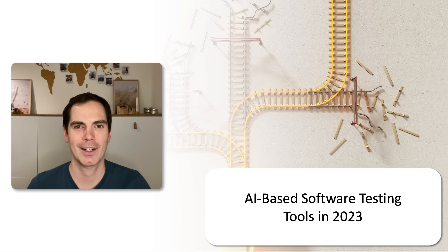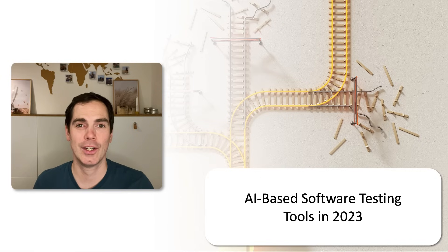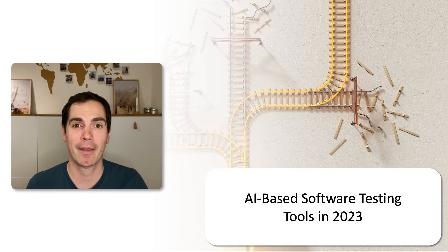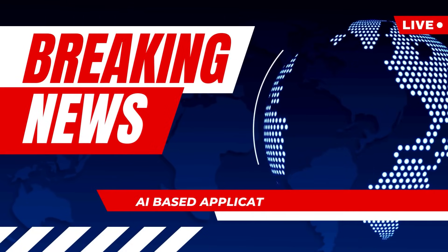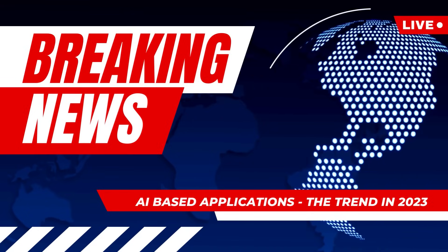Hi and welcome back to my YouTube channel Software Testing. My name is Daniel and today's video is all about the most hyped technology of recent weeks and months: AI-powered tools. You've probably heard all about ChatGPT — it was all across the news and was the topic of 2023 so far, really pushing AI technology to a new level.